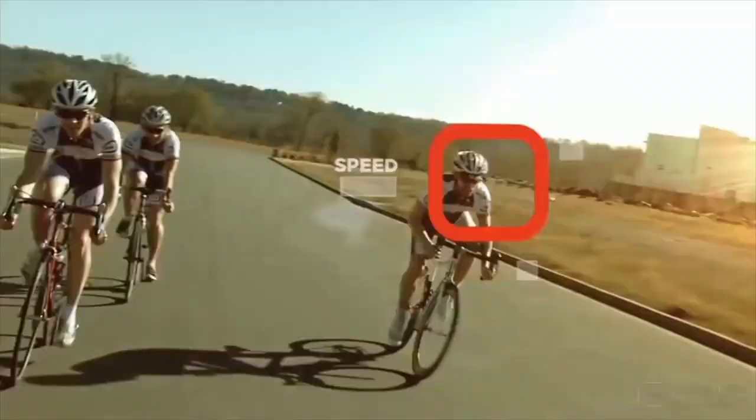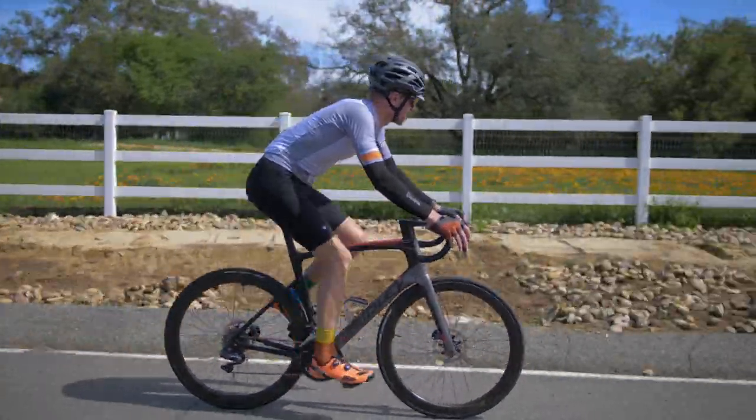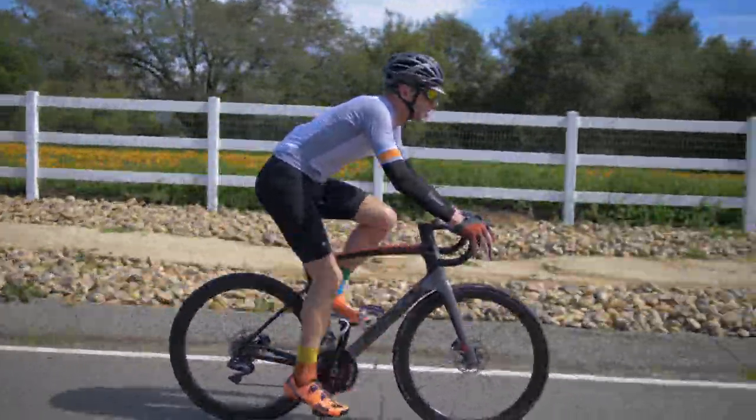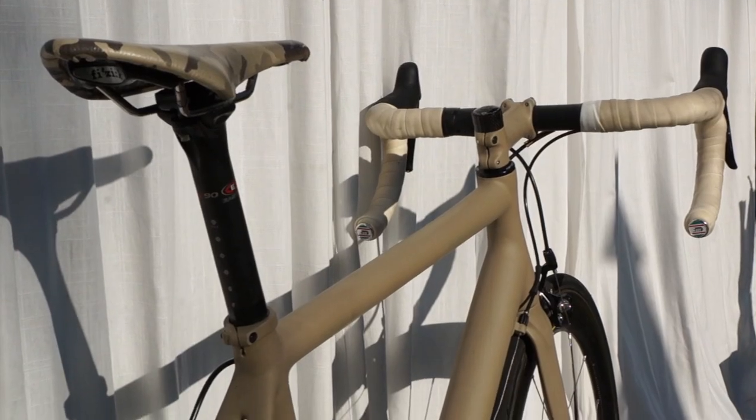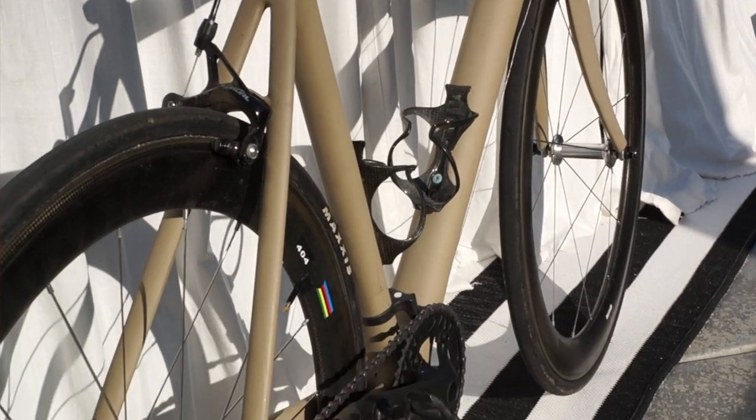I'm Andy with Competitive Cyclist and this is the Ridley Noah Fast. Let me start by saying I'm one of Ridley's biggest fans and I've had at least one of their bikes in my garage for the last 10 years. The current one is a 2008 Excalibur with Rival 1x that's been spray painted a few times and I still ride it two to three times a week.